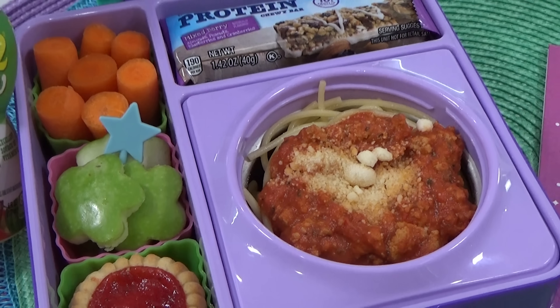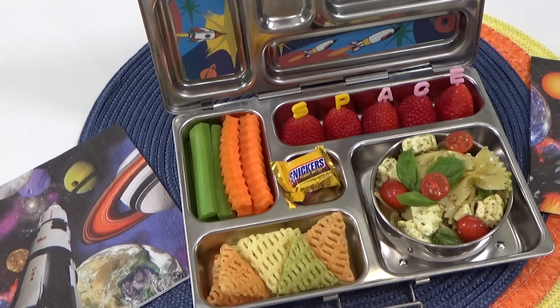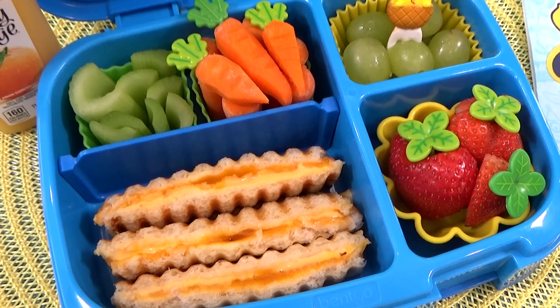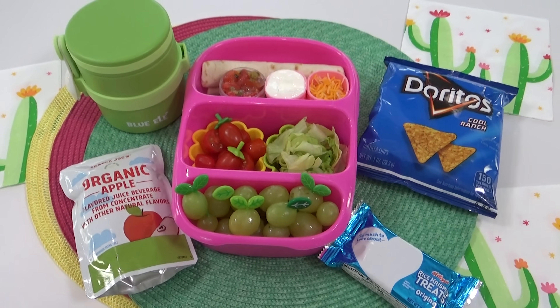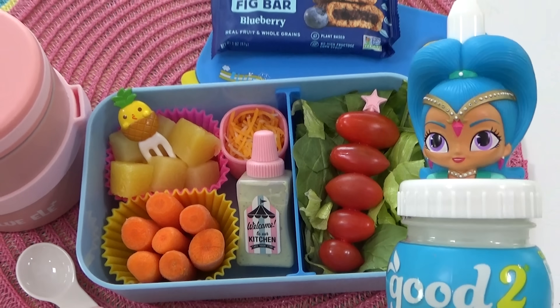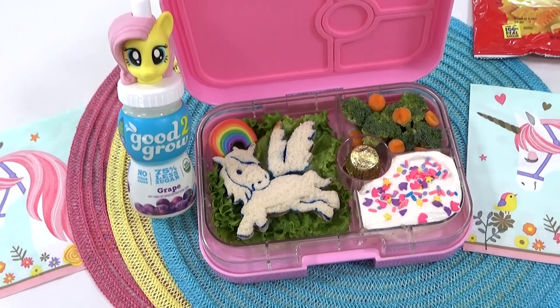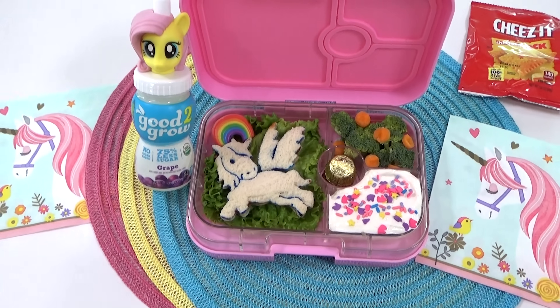This was so much fun getting to put together all of these lunches for the Crazy Middles. Don't forget to go check out their channel, and let me know in the comments down below what YouTube family you'd like to see me make lunches for next time. Thank you so much for watching and I'll see you in my next video.